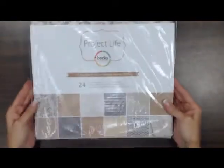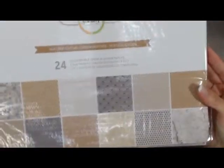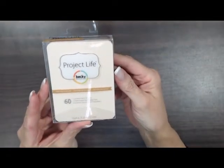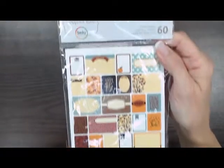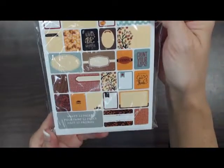We got the Heritage Edition paper pack and the Heritage Edition 3x4 textured card set. You can see the colors in it. Then they made some of these small little mini card packs. This is a fall one — it would be great for your fall and Thanksgiving Project Life pages.